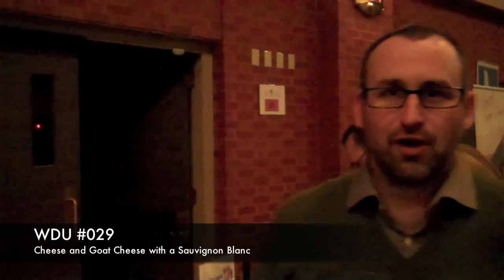Hey everyone and welcome to Wine.Wine. I'm your host Eric and tonight we are at the St. John Wine Festival, the Red Cross Society. Tonight we've learned some interesting things from the guys from Saputo Cheese on their different cheese ranges and pairing them up with different wines.